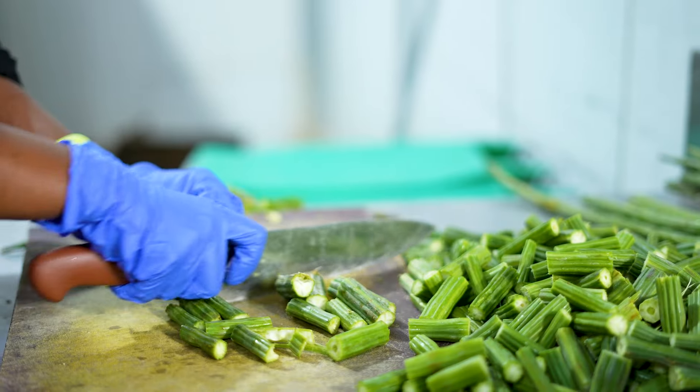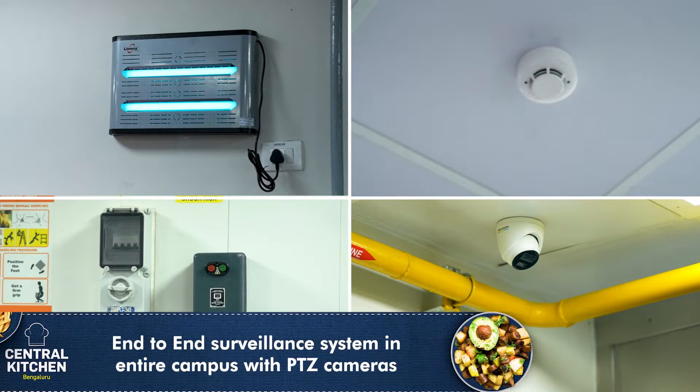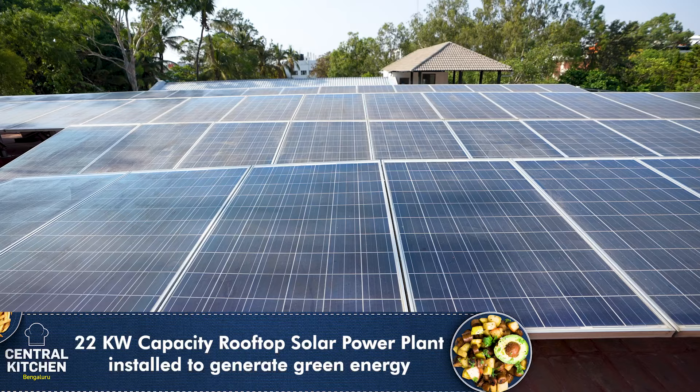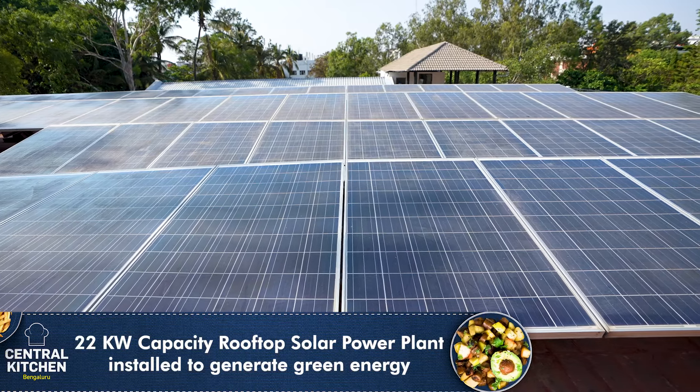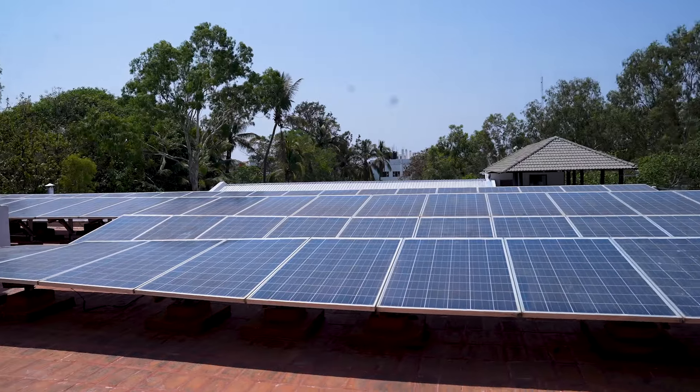By using leftover food materials like peels, we reduce food waste and promote sustainability in our kitchen at all stages. Sustainability and safety of our kitchen is core to our operation. We have adopted certain best practices like rainwater harvesting and solar panel adoption, reaffirming our commitment towards reducing carbon emissions and making a positive environmental impact.